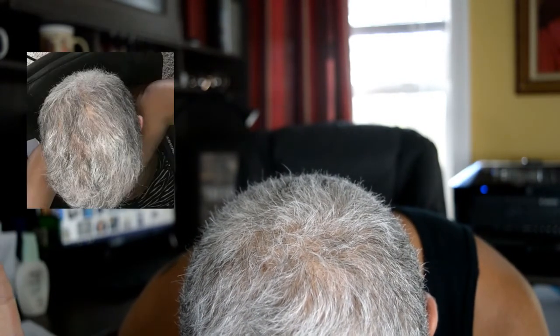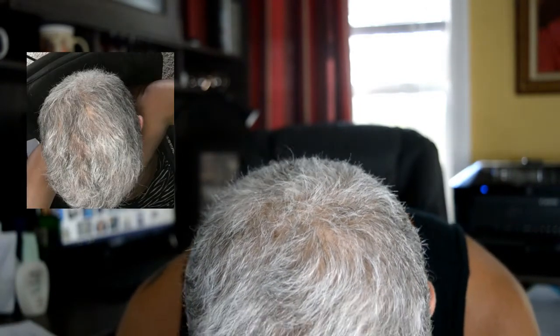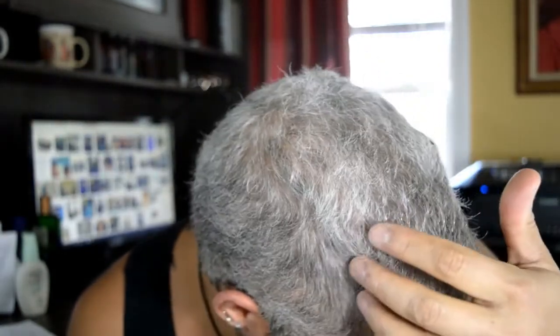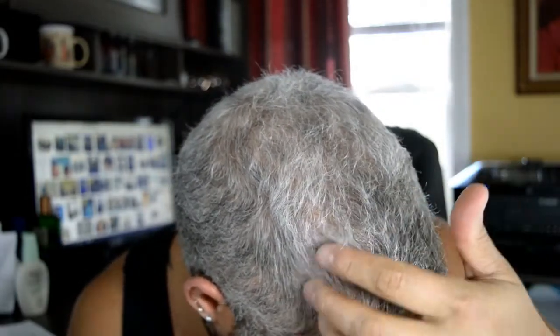So basically, this is the top of my head after one week of using Minoxidil. I'll show you a picture from last week of what the top of my head looked like. Basically it's just a little bit of thinning right here, and on the side of my head this is thinning here — not so much over here, but I see some real thinning right up in here. So I kind of want to nip that in the bud before it gets too great.